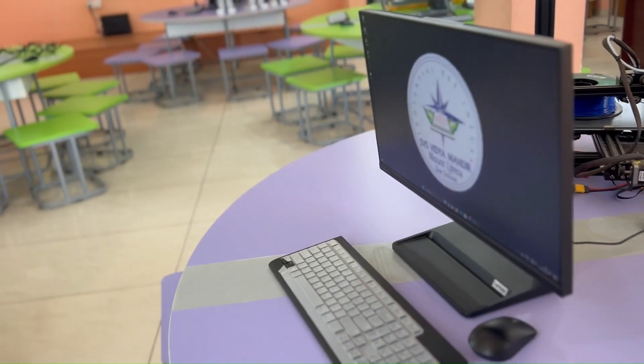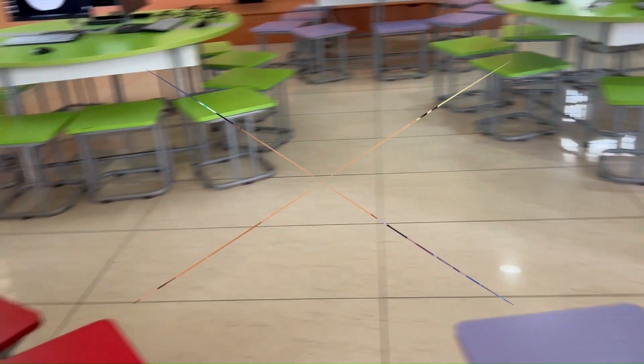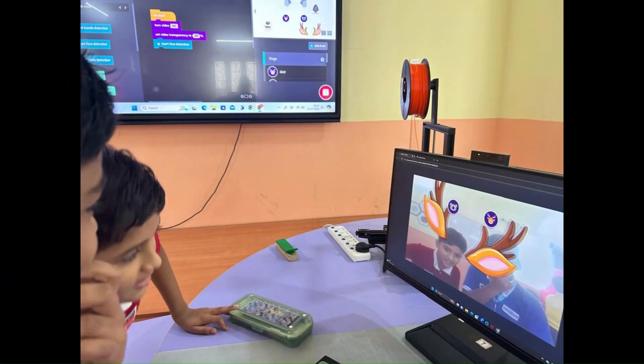Welcome to the ML ZDIS STEAM Lab, a state-of-the-art facility where children are introduced to cutting-edge technology projects.